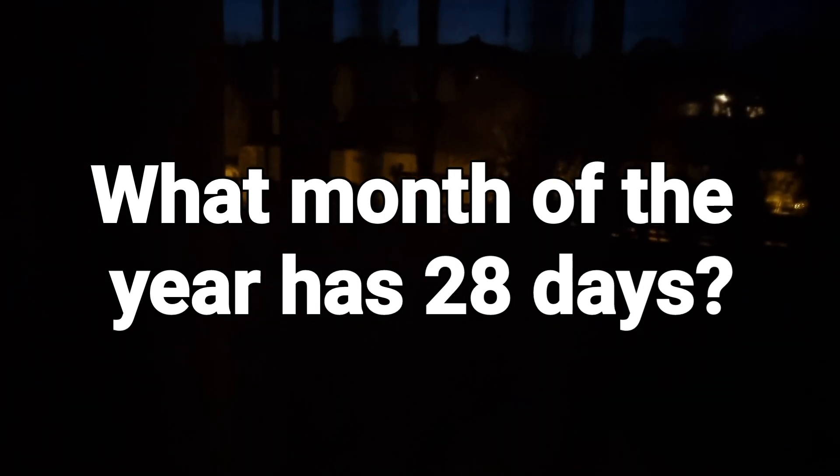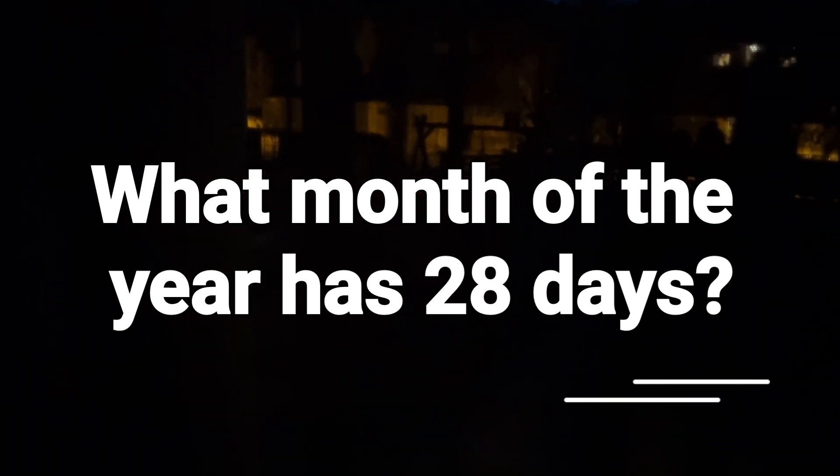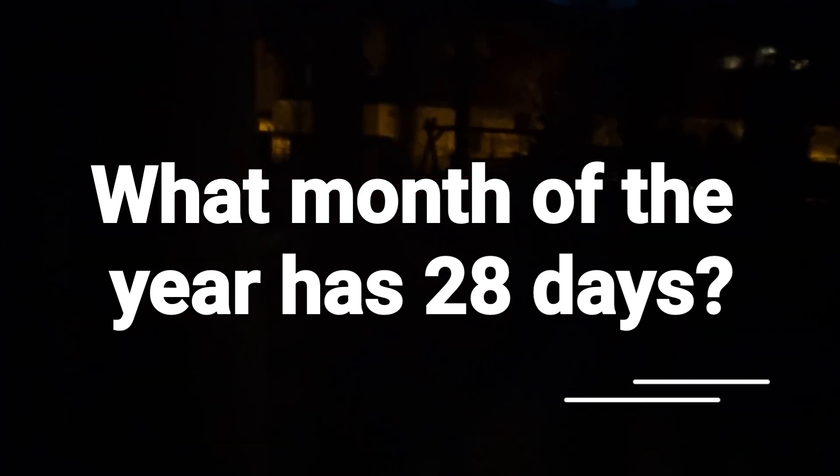I count backwards from 5 to 0. 5... 4... 3... 2... 1... 0.